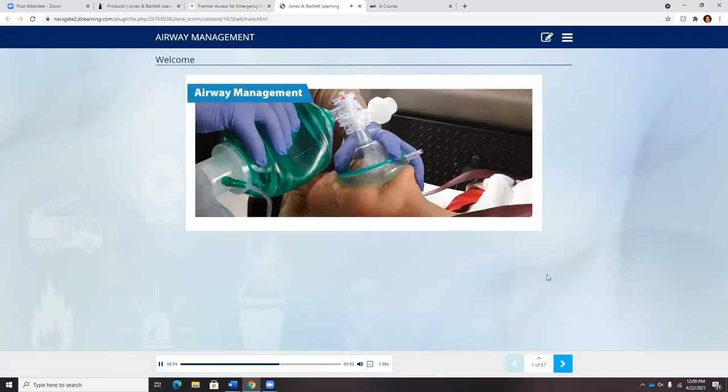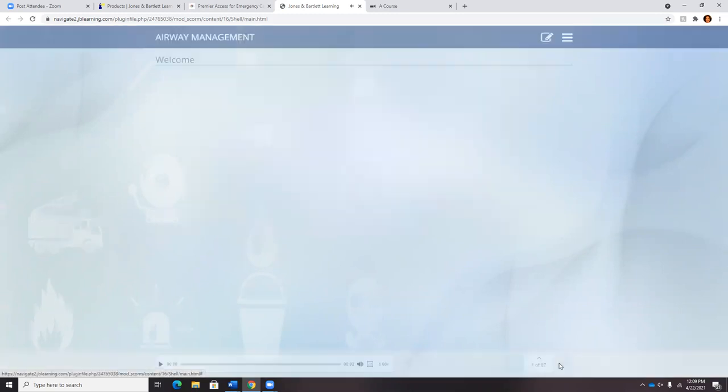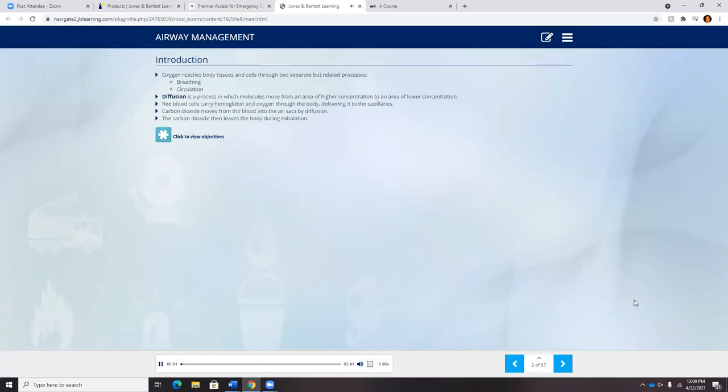Welcome to the Airway Management Module. The single most important step in caring for patients is to make sure that life threats are rapidly identified and addressed, with a primary component being to ensure that patients can breathe adequately. As you'll notice, the audio component is not reading what's on the screen word for word — it goes into concepts a little bit deeper and may explain something differently, because sometimes we just need to hear things differently for it to click.